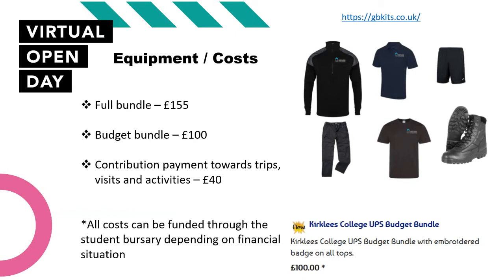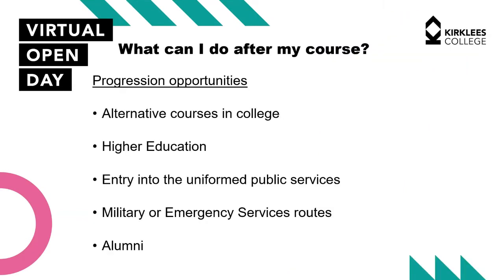We expect all students to wear a public service uniform. It's so important that we prepare our students for life in the military, emergency services or government services. Wearing a uniform develops skills around discipline, resilience and conformity. There is a price list on the slide for uniform costs and details on how to purchase it from the GB Kits website, with the link provided.